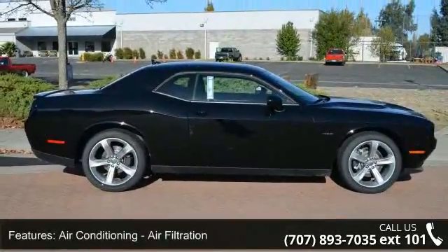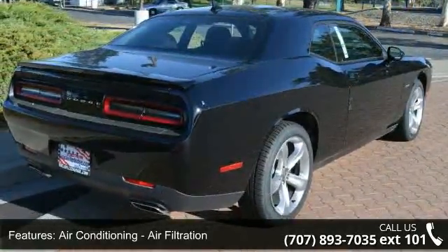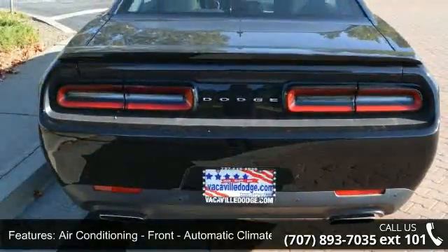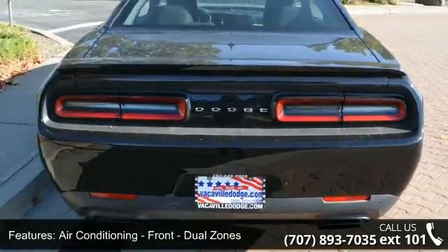Enjoy these notable features: air conditioning, air filtration, air conditioning front, automatic climate control, air conditioning front dual zones.